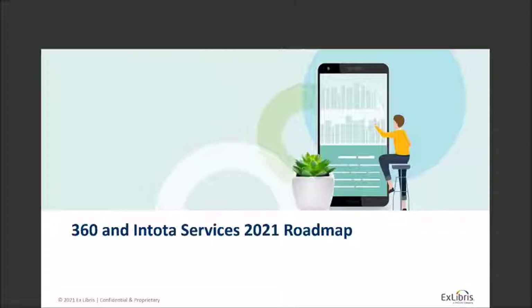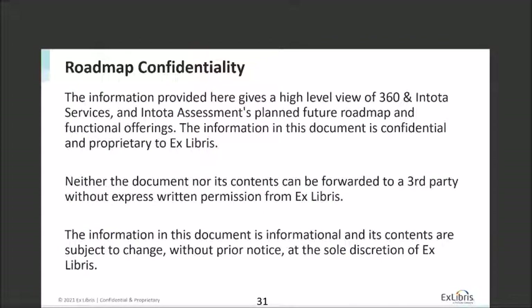Next I want to talk about 316 and Total Services and what we have planned for 2021. A quick note — also true for Summon — this roadmap information is somewhat confidential. We are providing it for planning purposes; however, it can be subject to change without prior notice due to changing circumstances. A great example is last year when we all moved to working remotely as the pandemic hit — we did make some adjustments to our release schedule to be as conservative as possible. In most years there aren't changes, but there is always the possibility of something unexpected.